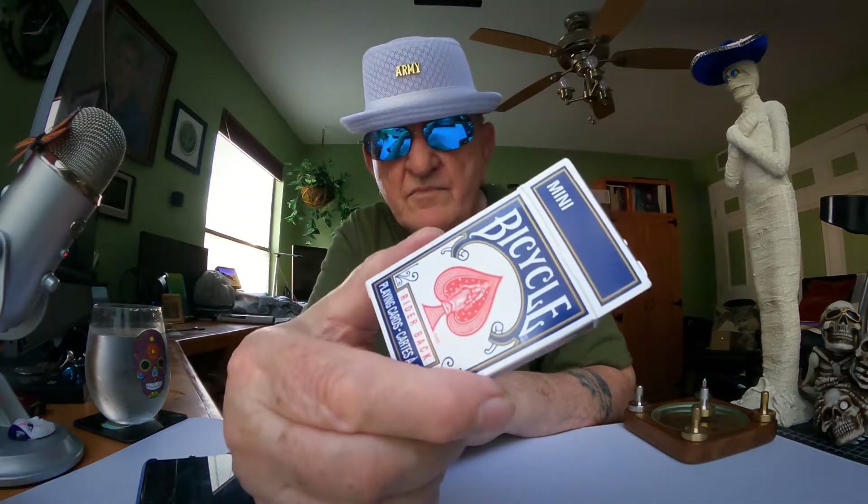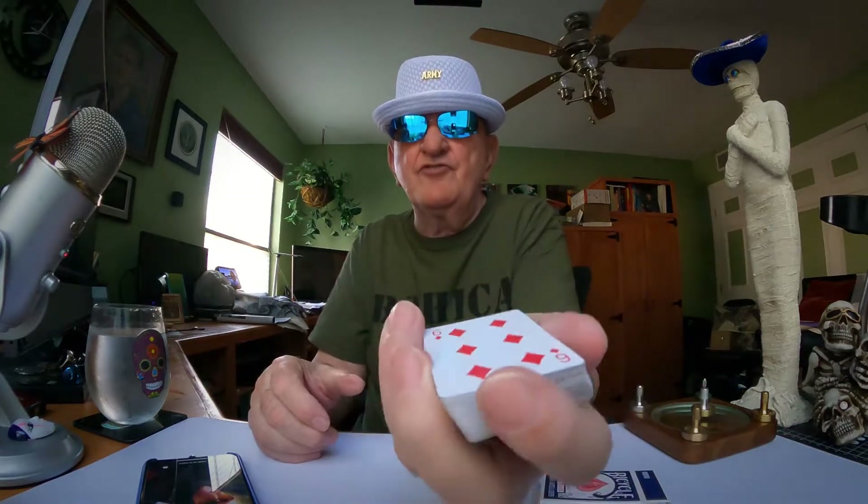Did you know that they make cards that are small enough to hide a whole deck in your hand? Bicycle. Go figure. Small enough to hide in your hand.